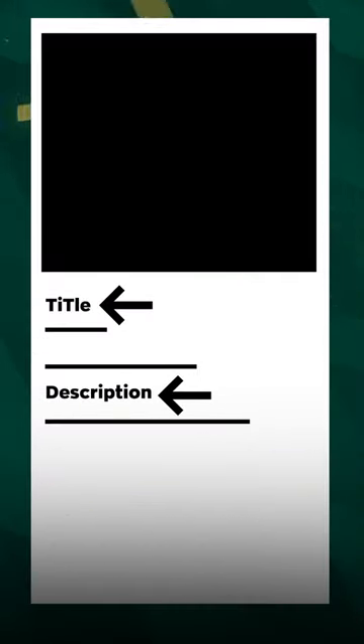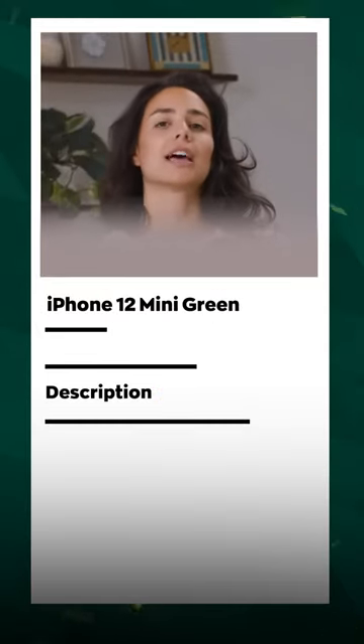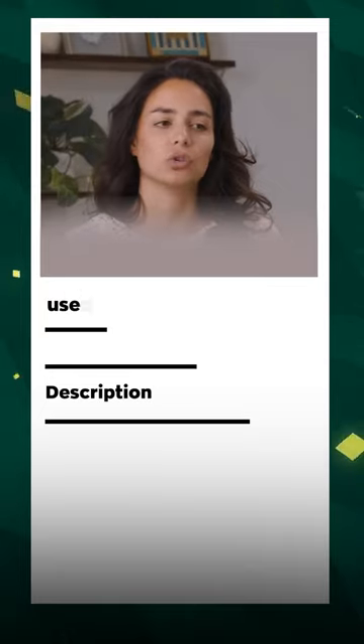The description and the title are going to be equally as important. 'iPhone 12 mini green' is going to get a lot more hits than 'used phone', for example.